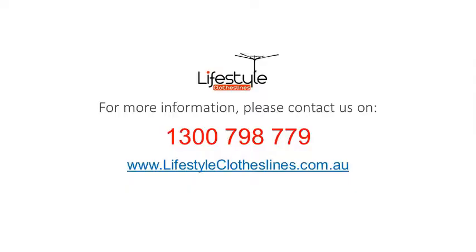For any further information, tips or advice on finding that perfect clothesline for your Glandor home, please feel free to visit us online at lifestyleclotheslines.com.au. If you do need to speak to a clothesline specialist about the ideal clothesline for your home in the Glandor area, please feel free to phone on 1300 798 779. See you next time.